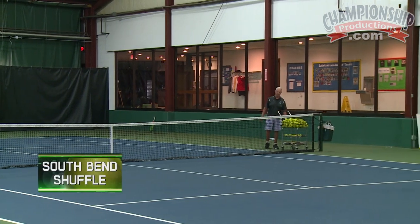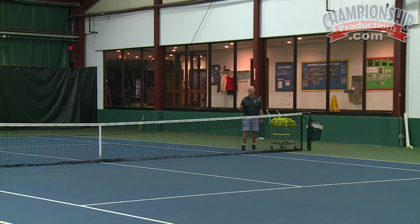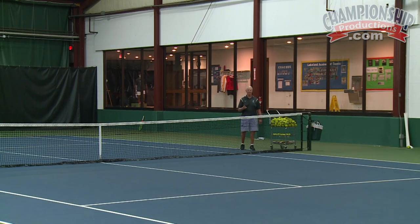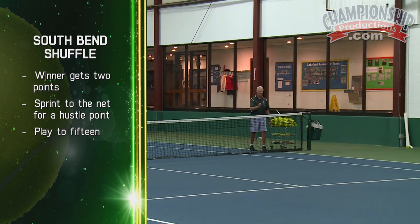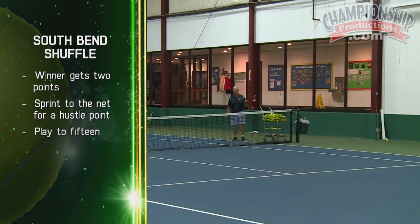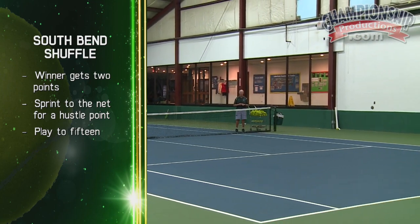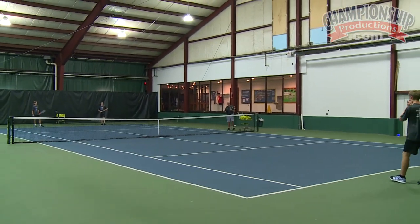This is what we call South Bend Shuffle. It's a great groundstroke game that really makes you think about the strategy of how I can get to the net the quickest. We're going to play out a point and the winner of that point gets two points. But then whichever two guys can sprint to the net and click their rackets on the net, that's going to be a hustle point. So you might have lost the initial point of two but you got the hustle point, so that's one. We'll play to 15 — it's a fast-moving game that makes you really think about getting to the net.